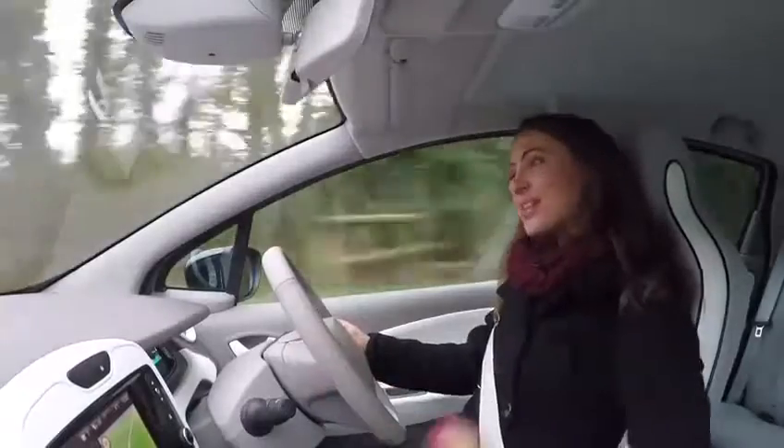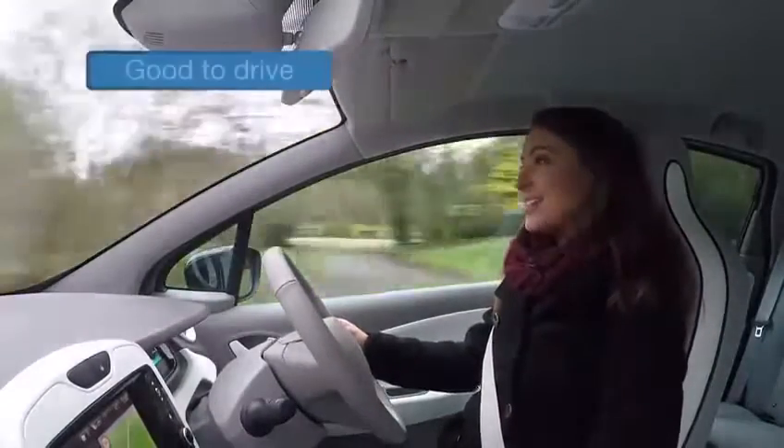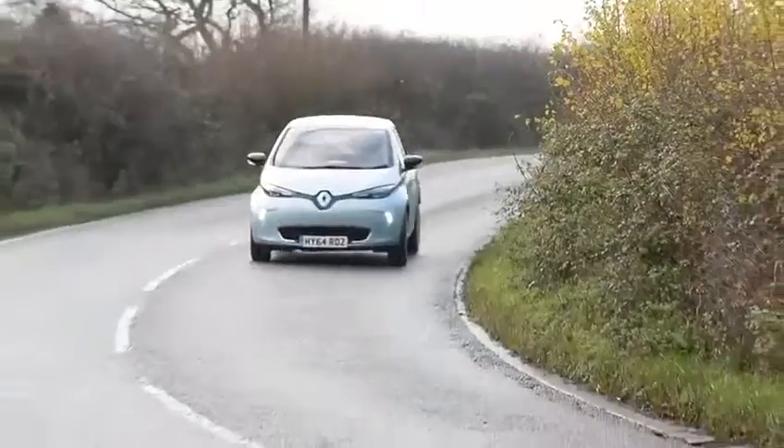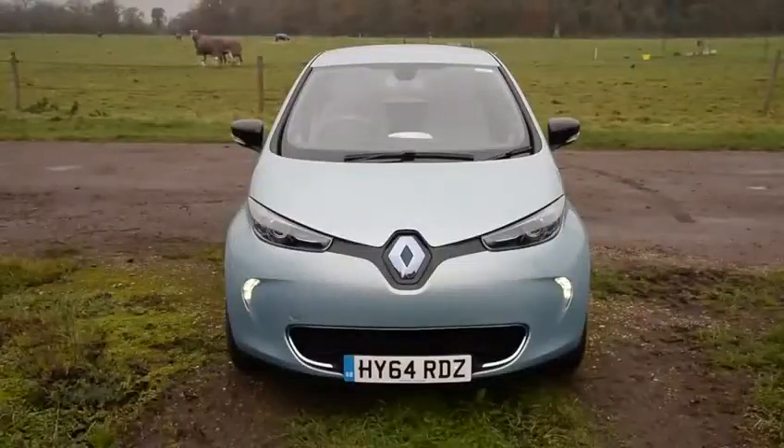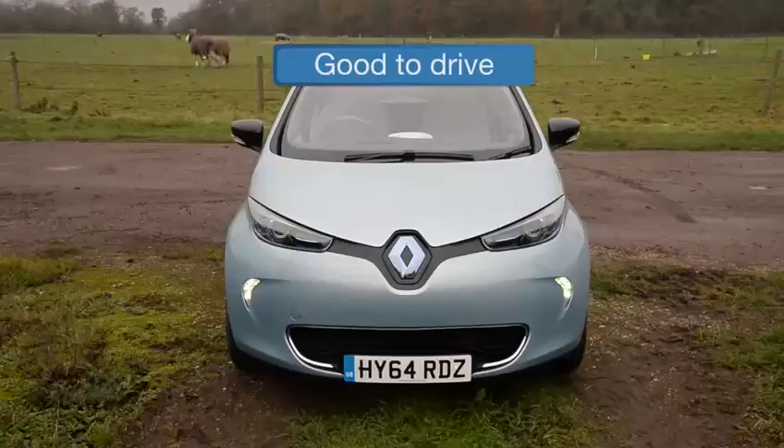That's partly because the weight of the batteries is so low down, and when you turn into corners there's a really good response. True, the ride can be a bit fidgety when you're going quickly, but all in all the Zoe offers a refreshingly different driving experience.